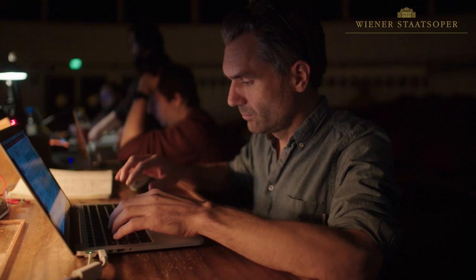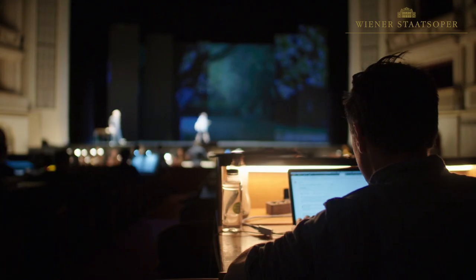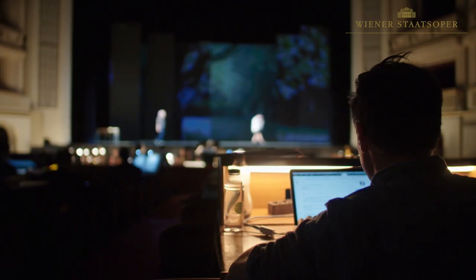My name's Will Duke and I'm the video designer for Orlando. This is quite an unusual production because there's no set design as such.